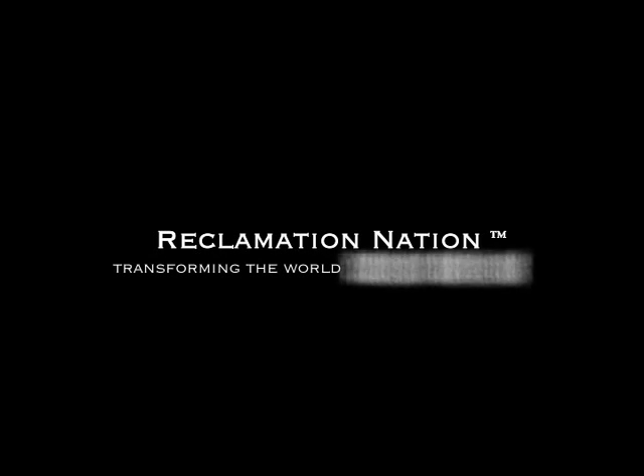I'm Kevin Reilly, founder of the non-profit Reclamation Nation. What follows are clips from our recent pilot TV project titled Home Free.